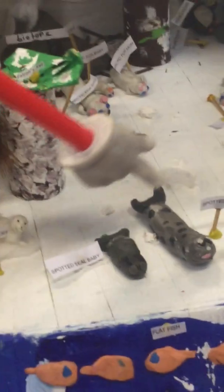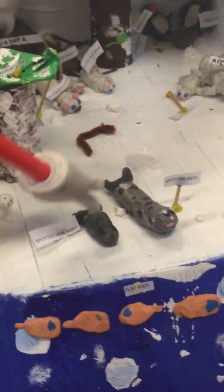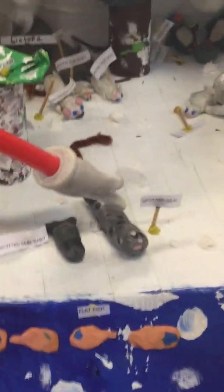Over here, this is a spotted seal. When the baby is born, it is white and then it turns gray and gets spots. It mainly feeds on cod.